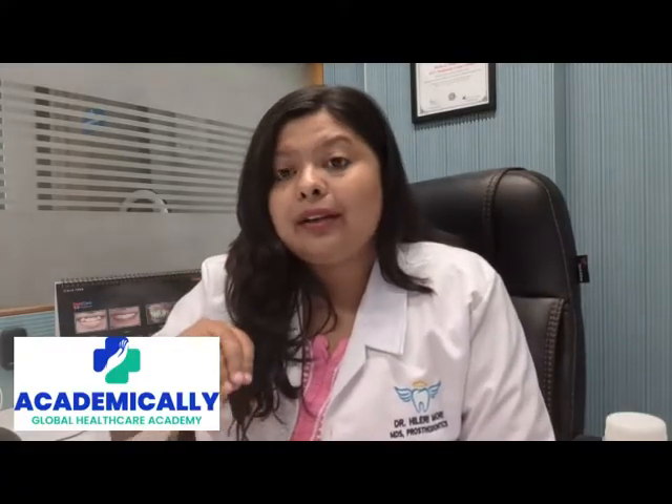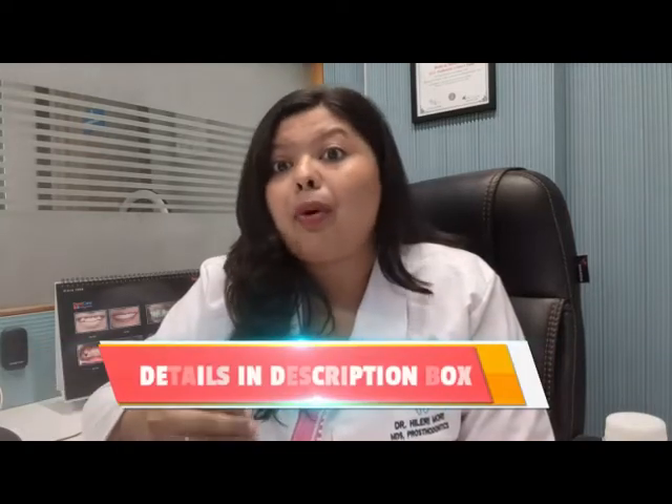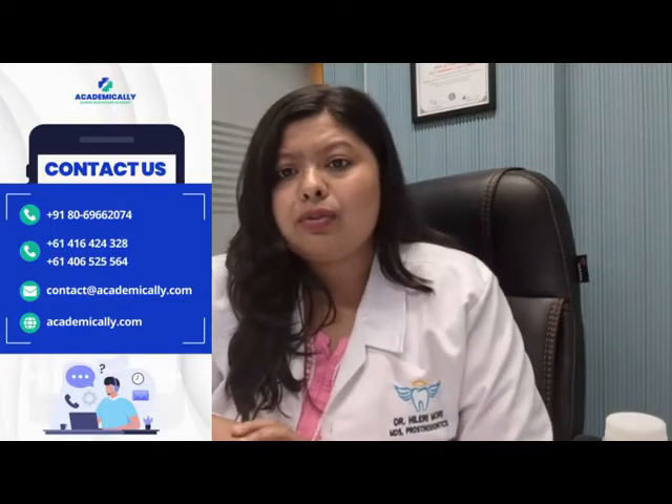Step two is applying for ADC assessment. You have to send all your documents, transcripts, and ID proof to the Australian Dental Council to allow you to sit their exam. The website link will be in the description below. There is also an institute called Academically that works exclusively for healthcare workers migrating from India to Australia — they can help with initial assessment, the exam, and visa. Their details will also be in the description.